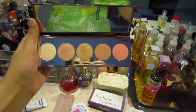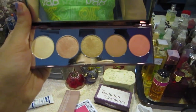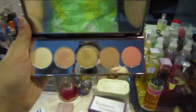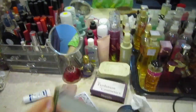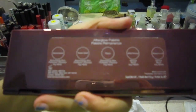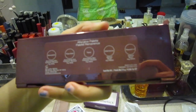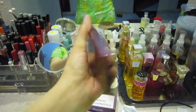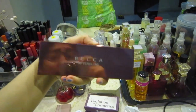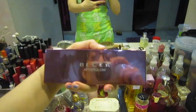So this is what the palette looks like — it has five highlighter shades. We've got Moonstone, Rose Gold, Topaz, Wild Honey, and Flower Child. I love the rose gold packaging and I cannot wait to use this on my face.